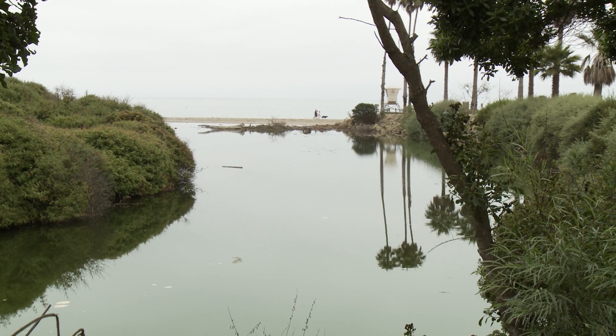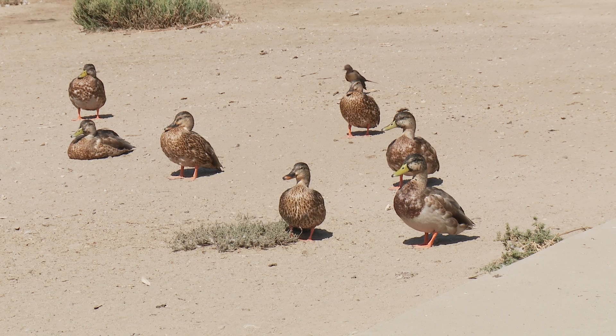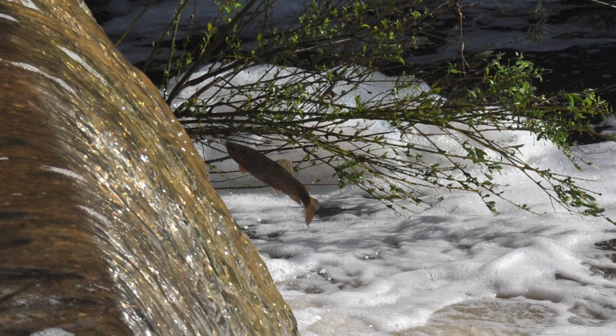There aren't many areas left in Southern California like this. Most of them have been filled for development — about 90% of them — so they're kind of a rare habitat. The transition zone is important for a lot of species, especially aquatic fish species like the Tidewater goby, which is endangered, and the Southern California steelhead trout.